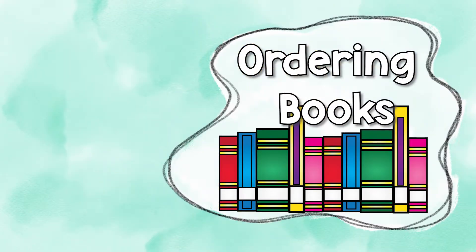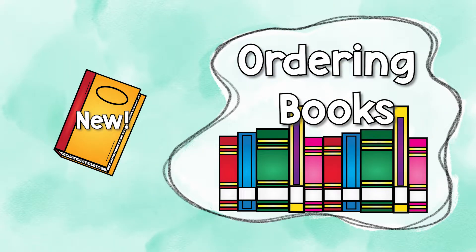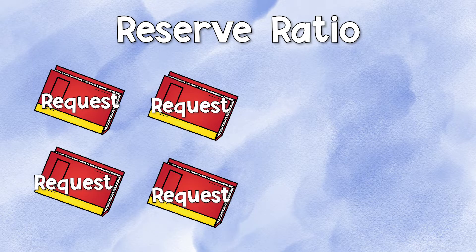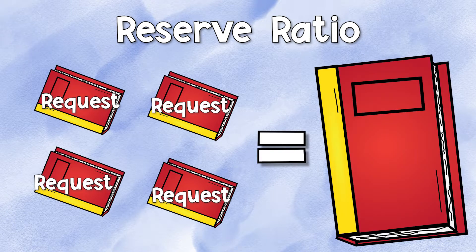We also use math when we're ordering books. If we're going to get a new book and a lot of people want it, we have something called a reserve ratio. For every four people who join the list to ask for it, we put another one in the order — and that's how we figure out what to get.